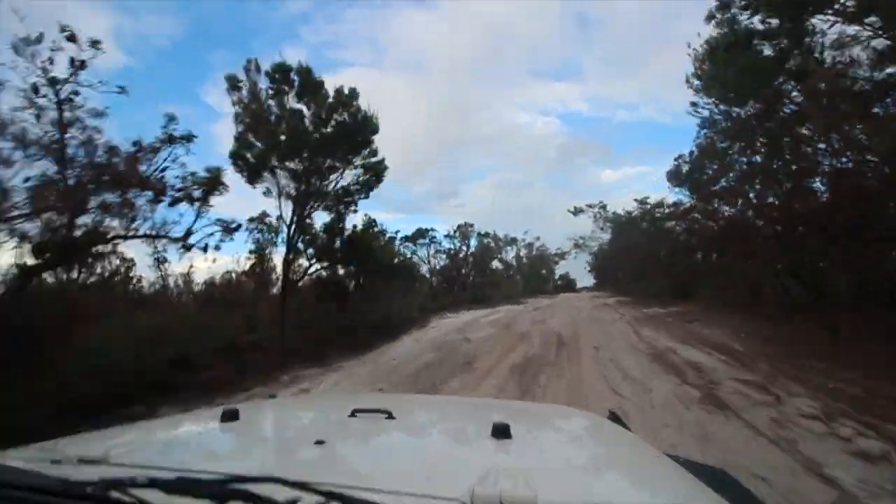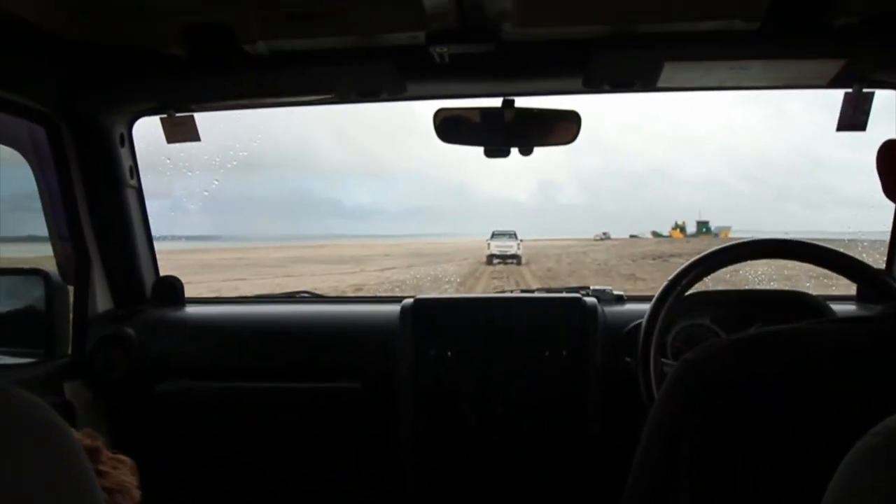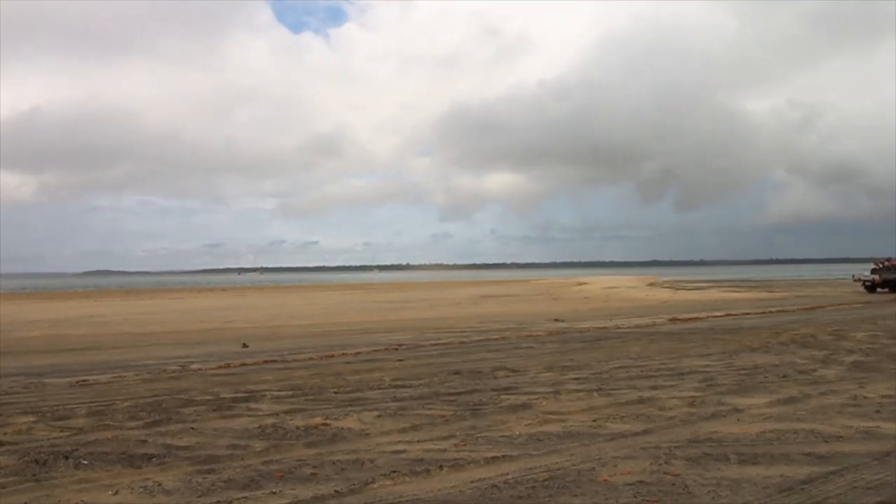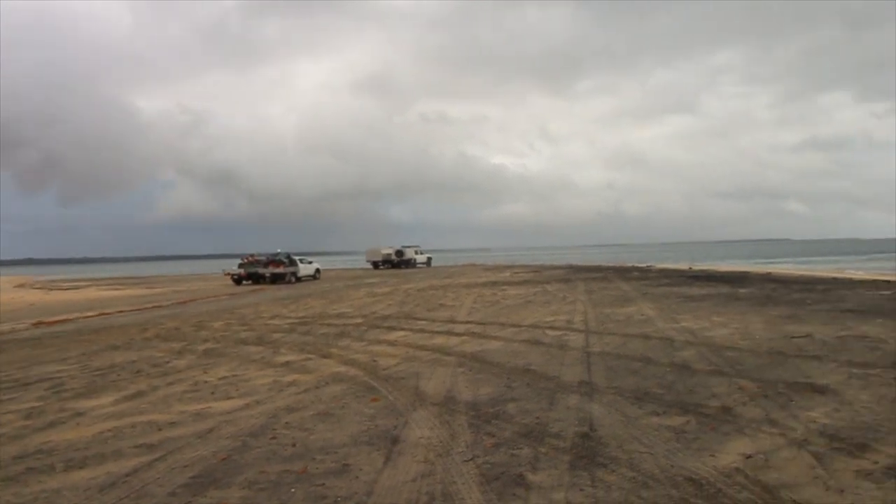After we finished that track, we headed back to the Airbnb for the night. The next day we got up early and headed to Inskip Point, which is the point where you can catch the ferry to Fraser Island.